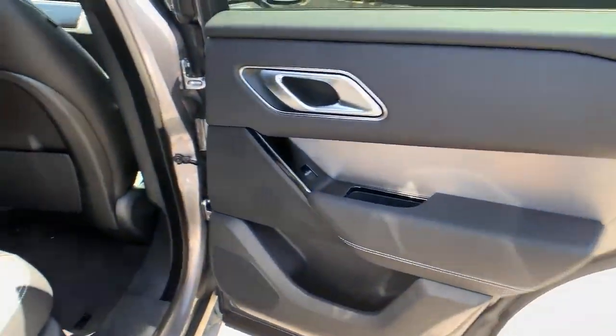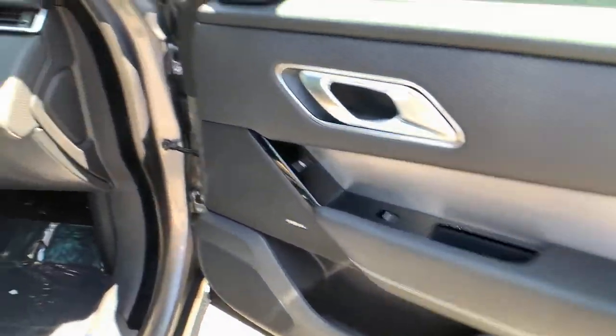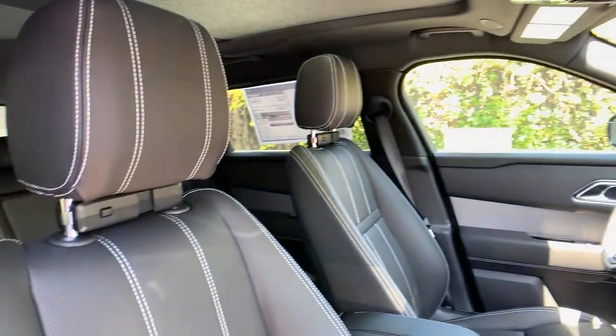Get the performance and style you've been waiting for. Drive this exceptional Range Rover Velar. Our team will give you an outstanding road test experience. Stop in today.